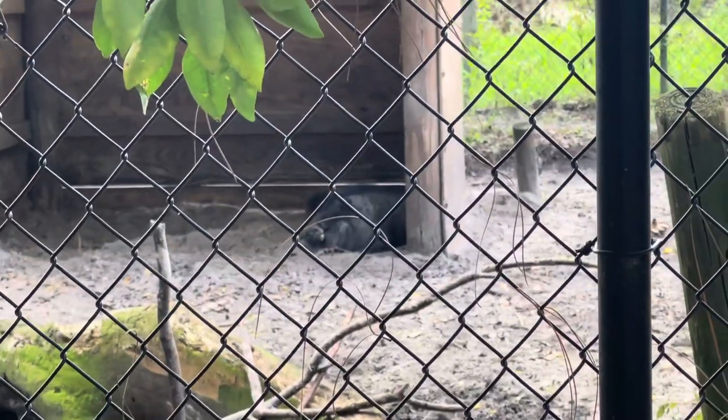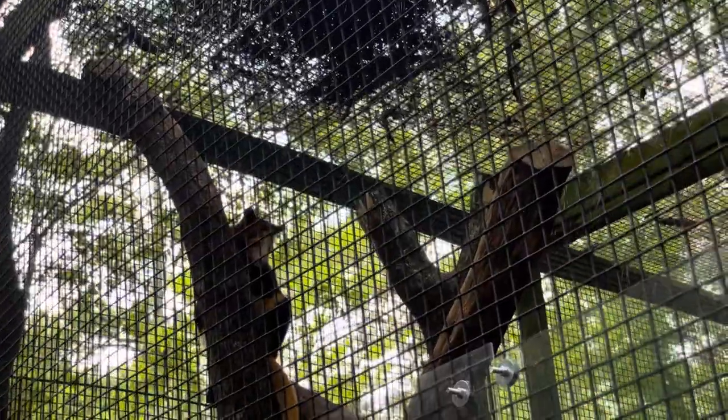The pig back there is hiding and probably taking a nap — he's the smart one. This is a tree kangaroo. I don't think I've ever seen one before.